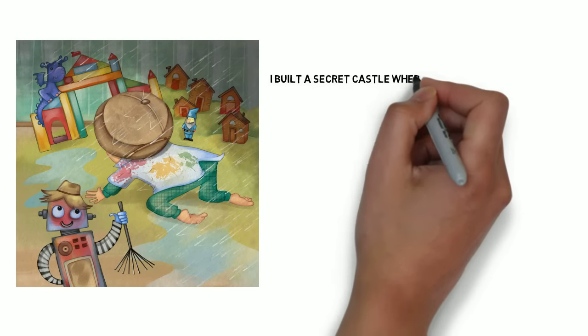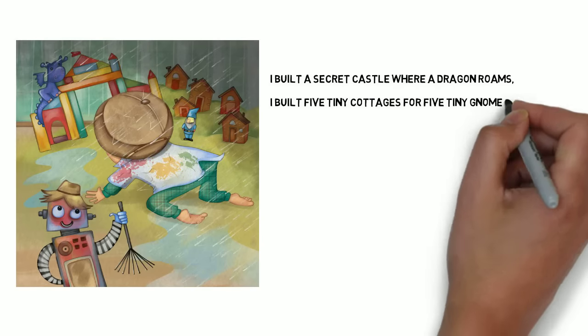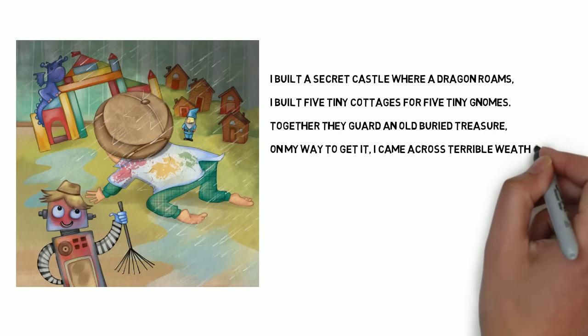I built a secret castle where a dragon roams. I built five tiny cottages for five tiny gnomes. Together they guard an old buried treasure. On my way to get it, I came across terrible weather.